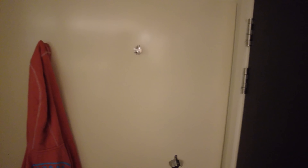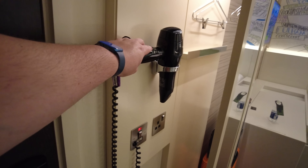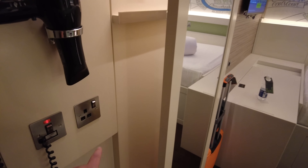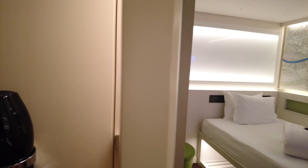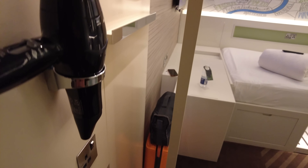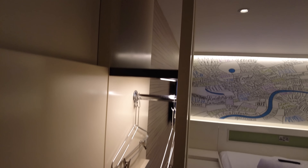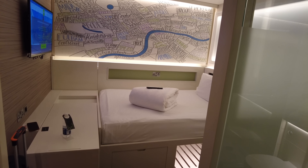Immediately when you come in, to the right you have a couple of hooks — my hoodie has already taken one — and this is where the air conditioning lives, doing sterling work in early August. There's also a bottle opener. On the left-hand side we have a hair dryer already plugged in, somewhere to plug in your straighteners, and a mirror. Behind that, very cleverly squished together, you have the nearest thing to a wardrobe: four coat hangers and a little shelving up top.